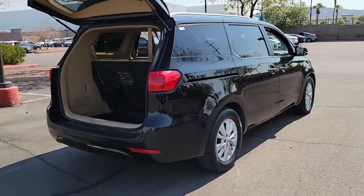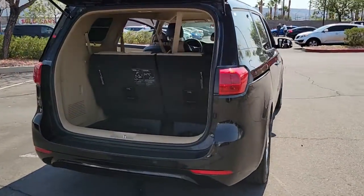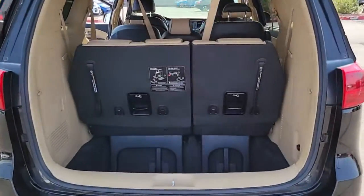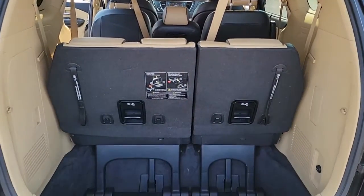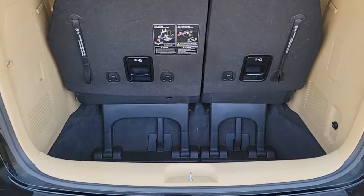Family-focused, this modern plush minivan prioritizes safety and comfort while also providing handsome styling and a smooth, agile driving experience. These are just some of the great options this vehicle comes with.